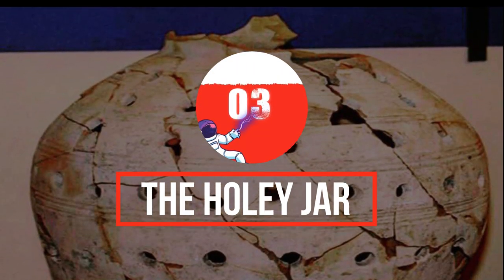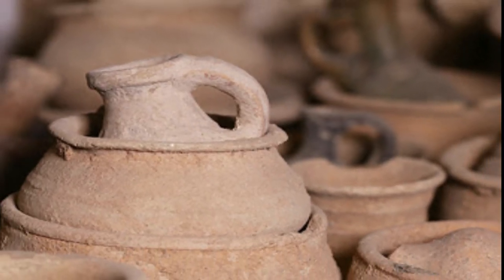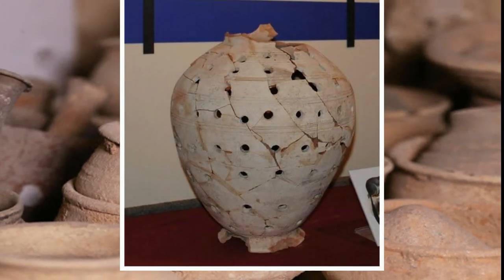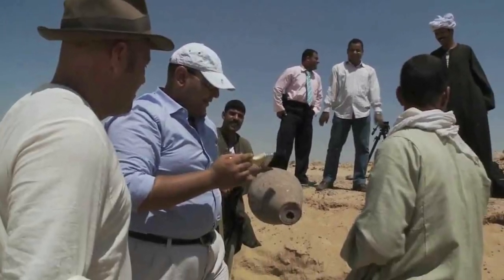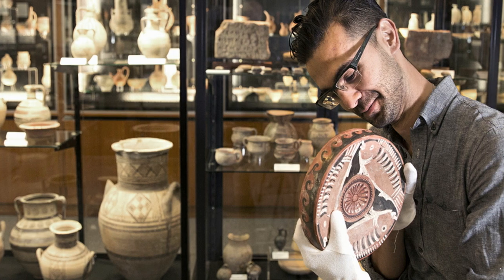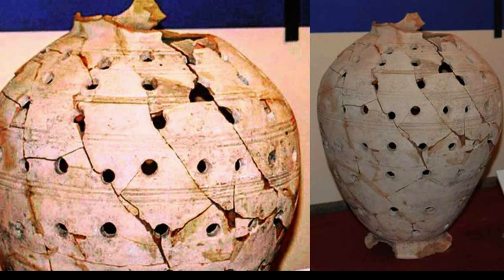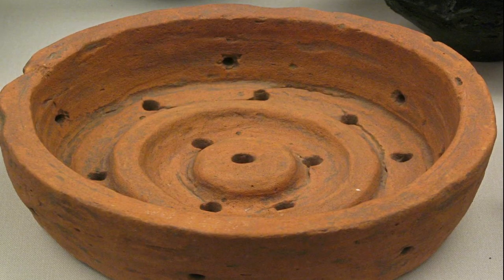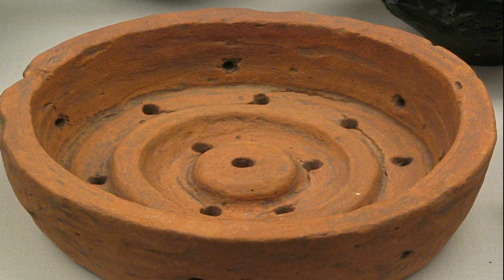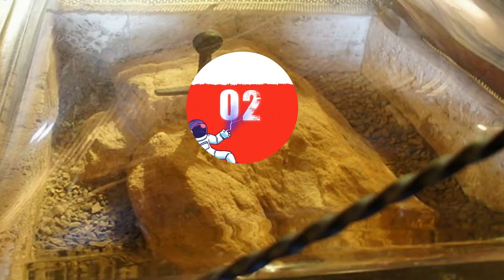Number 3: the Holy Jar. When archaeologists discovered the shattered remains of an 1,800-year-old Roman artifact, they thought they were recreating a regular jar — that is, until they finished and found that the jar was covered in holes. Scientists were left perplexed: what would this strange vessel have been used for? The jar has been sent to researchers and pottery experts around the world, but so far no one has been able to decipher its purpose. It's possible it could have been used to trap rodents or as an ancient lamp, though a hole at the bottom of the vessel would make it hard to use as a lamp.